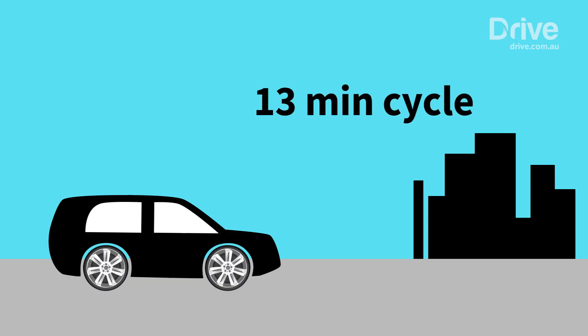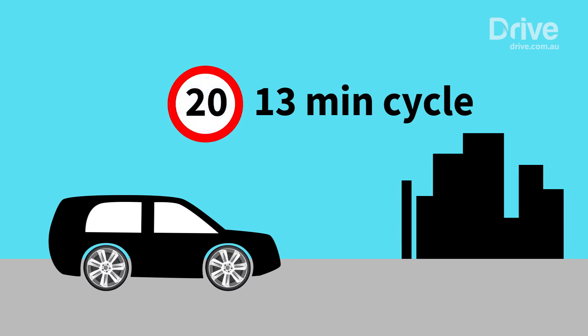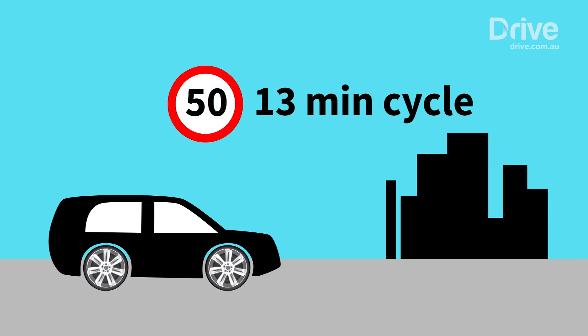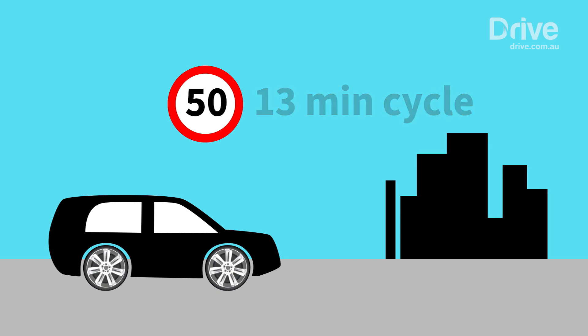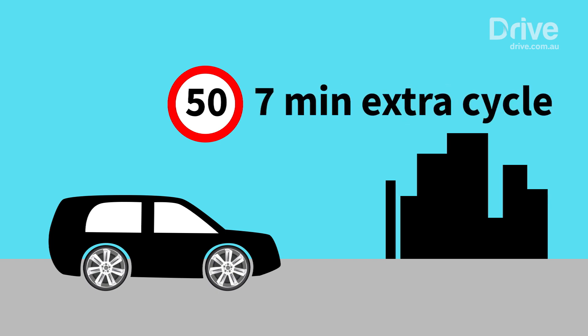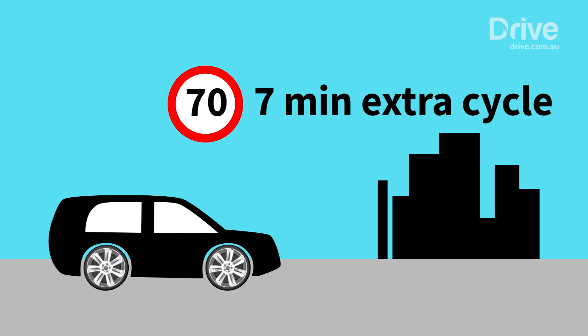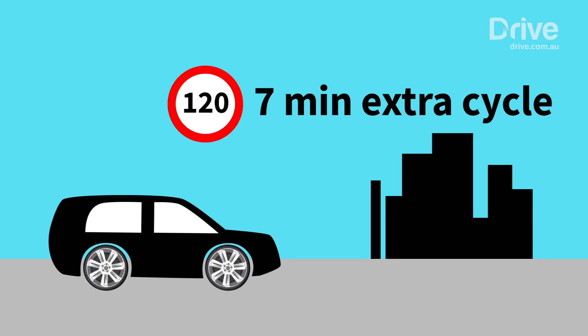It includes a 13-minute urban simulation that spikes the vehicle from standstill to just under 20 kilometres an hour, 30 kilometres an hour, 50 kilometres an hour, and back to standstill in four repetitions. Then it moves to a 7-minute extra-urban cycle that accelerates to 70, slows to 50, speeds back to 70, and then gradually to 100 and 120 kilometres per hour.